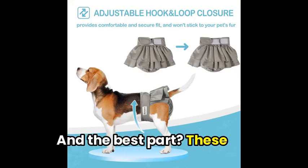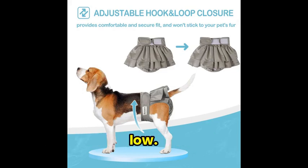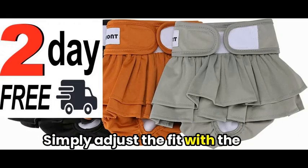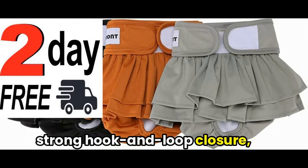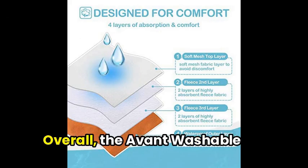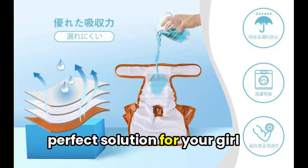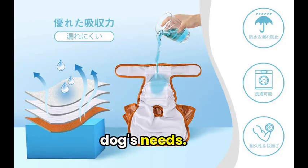And the best part? These diapers are reusable, machine-washable, and dryer-safe on low. Simply adjust the fit with the strong hook-and-loop closure, and don't forget to close the fasteners before washing. Overall, the Avant Washable Female Dog Diapers are a perfect solution for your girl dog's needs.